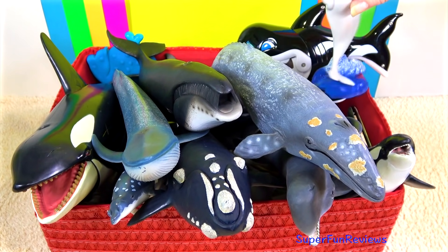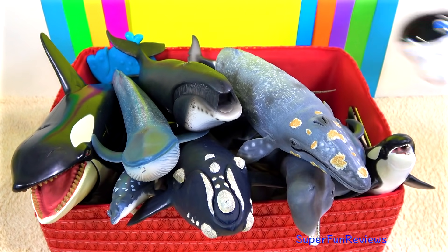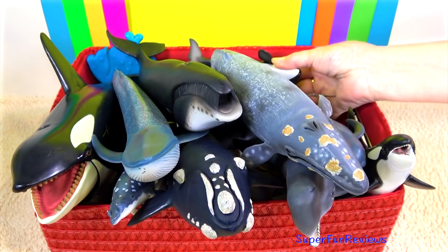Can you tell me which is the world's largest toothed whale? So not a baleen whale — a whale with teeth.